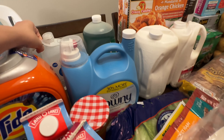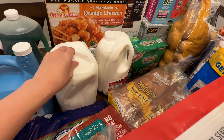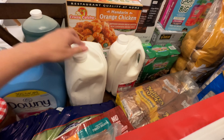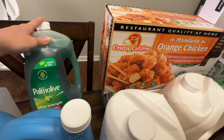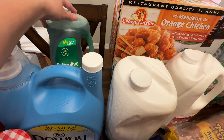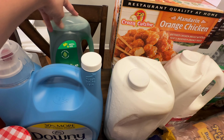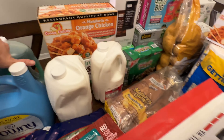Some rubbing alcohol — we're running low on that. We got three gallons of milk. And some dish soap; we were running low, so we got Palmolive. The Kirkland brand dish soap was drying out our hands, so we're going back to Palmolive.